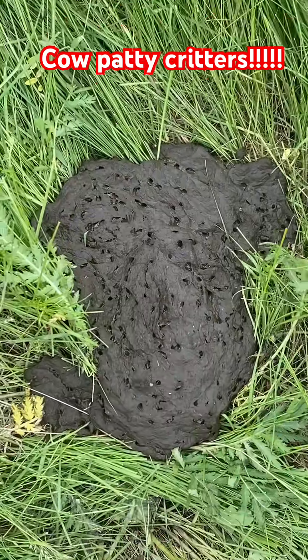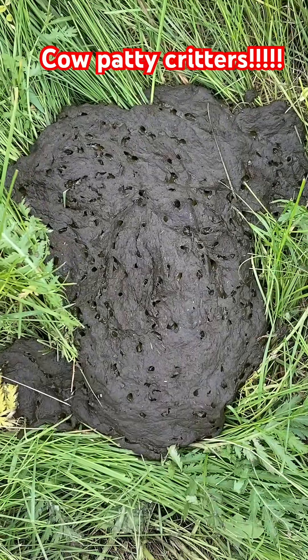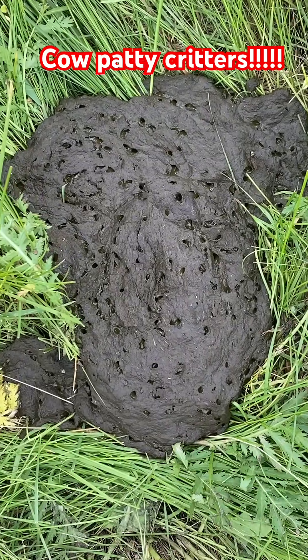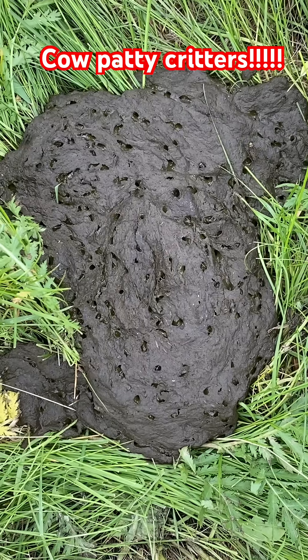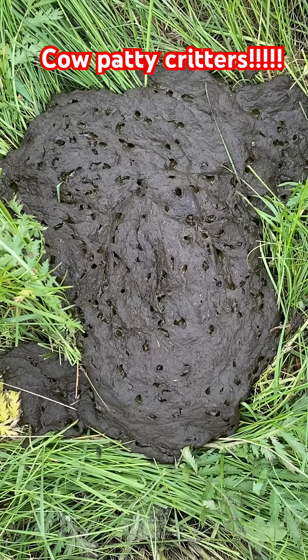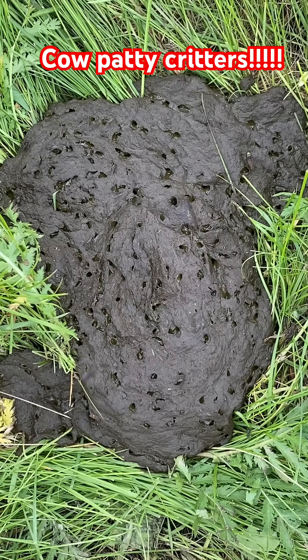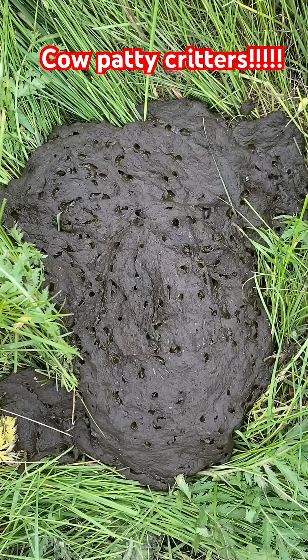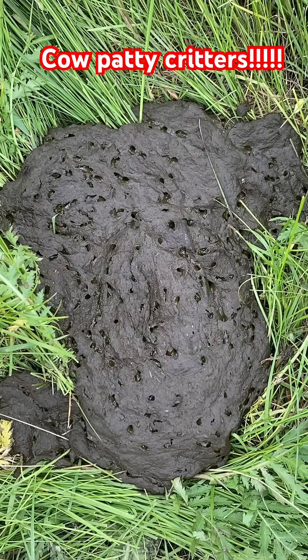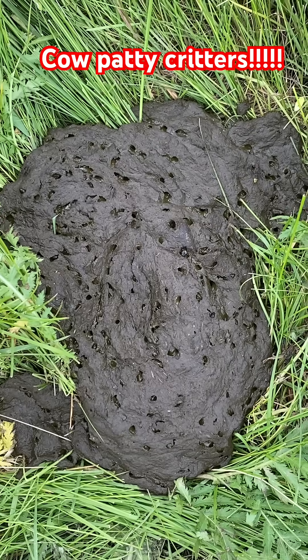Hi friend, I have a success report to share with you. I would like to draw your attention to all of the cow patty critters that have colonized this cow patty. This is our third year grazing and in the first two years we mostly only had bad insects colonizing the cow patties.